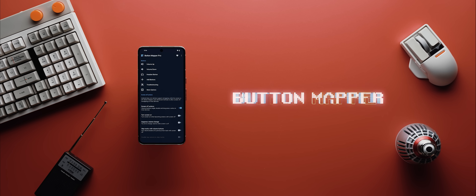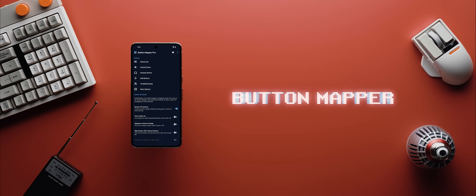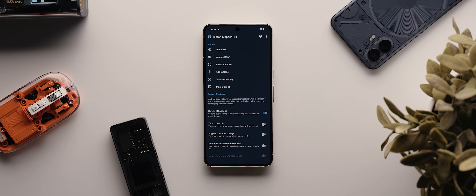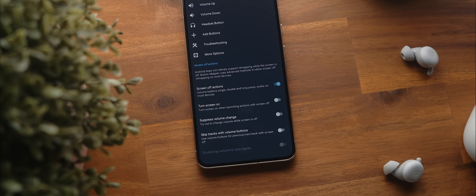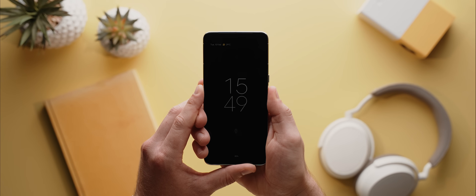Button Mapper is an app you can use without root access, but if you grant it superuser permissions, you can extend its functionality even further. The app lets you remap any of your phone's hardware buttons to perform alternate actions — for example, tapping your volume up button twice to toggle your flashlight, or long pressing volume down to activate your assistant. With root access, you can do all of this with your screen off, which is literally so handy.